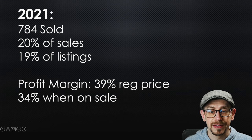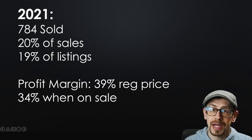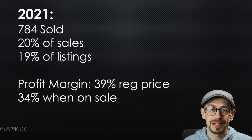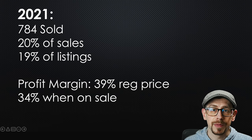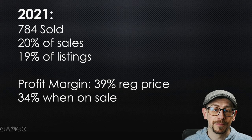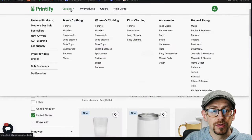The profit margin I'm getting on 11-ounce white mugs is 39 percent at regular price and 34 percent when I put them on sale for 10 percent off. This is a higher profit margin than my apparel items, which average somewhere in the low 20s. To competitively price apparel with how prices have increased in the last year, I'm lucky to get 22 to 25 percent profit margin on apparel and still have it at a good competitive price.